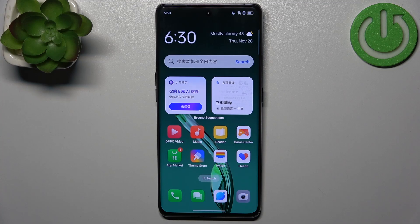Hello everyone, welcome back to the Hard Reset Info channel. In today's video, I want to show you how you can easily change the language on your Oppo Find X7.